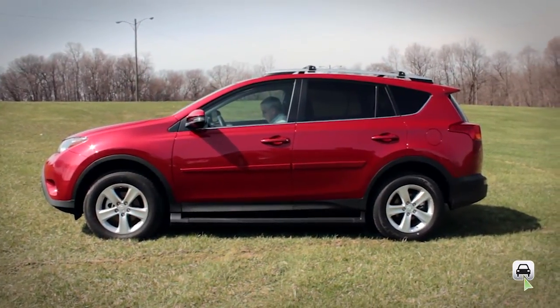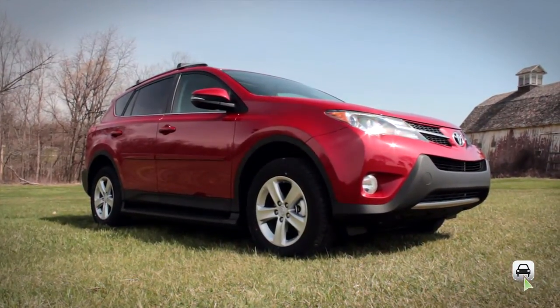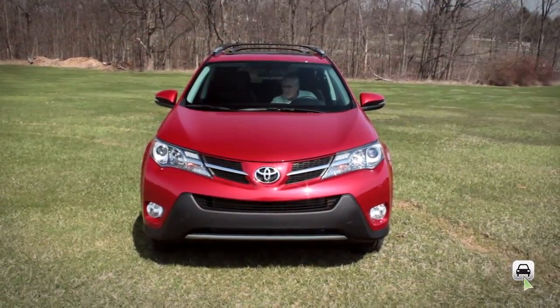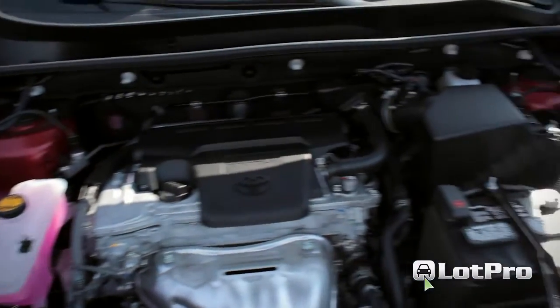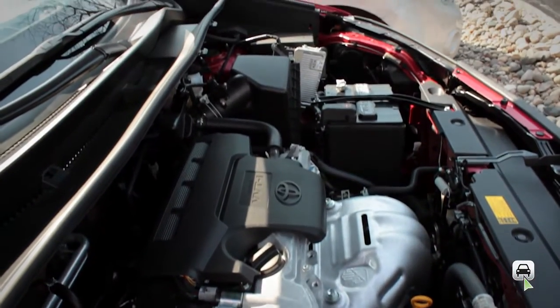In terms of overall size, Toyota seems to adhere to the axiom — if it ain't broke, don't fix it. Compared to the previous models, its wheelbase remains the same. All RAV4s will now come with the 2.5-liter aluminum inline-four that produces 176 horsepower with an identical 172 pound-feet of torque.